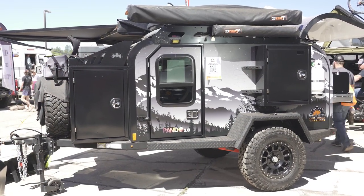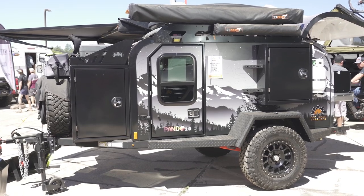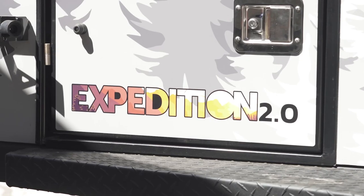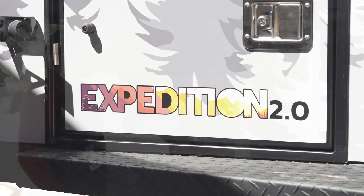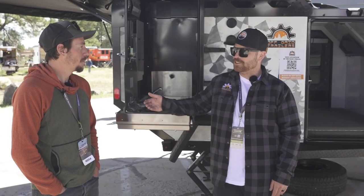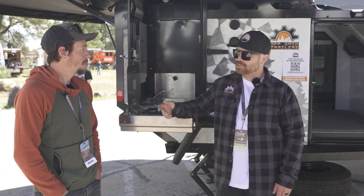The whole body is aluminum with a steel frame. We build them to go kind of anywhere — we give them 21 inches of ground clearance and independent suspension. On the suspension note, we just released a brand new suspension with Fabtech Motorsports, which we can talk through a little bit.